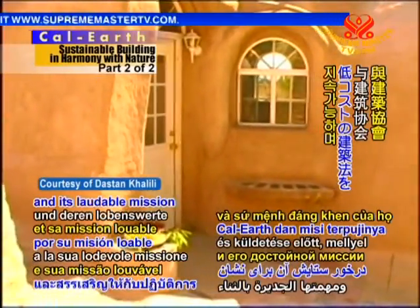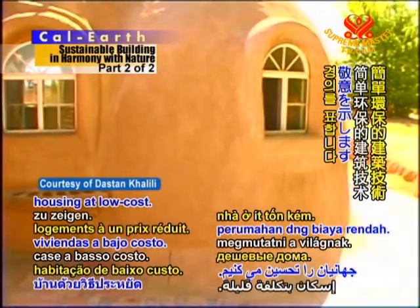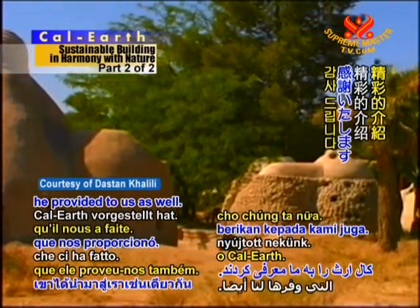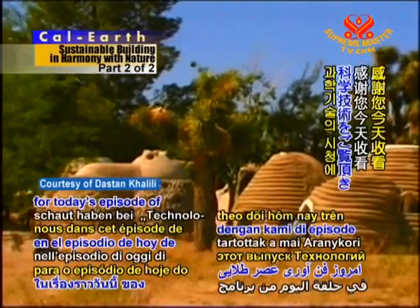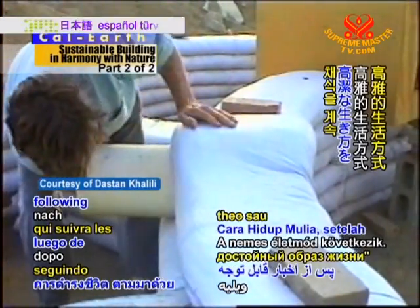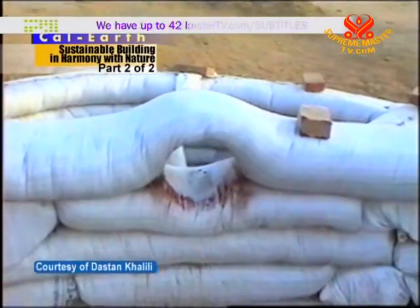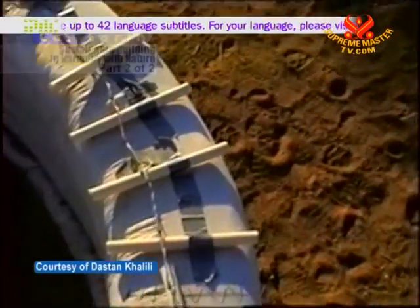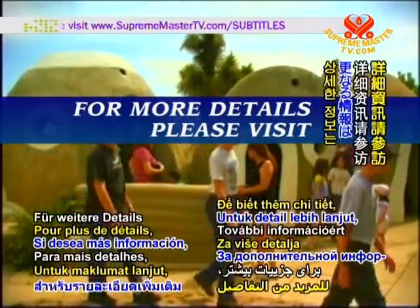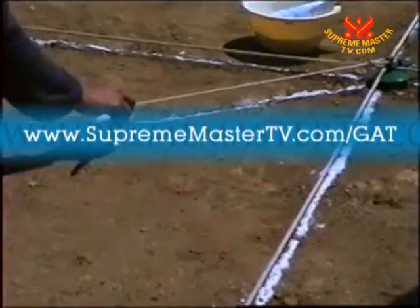We salute CalEarth and its laudable mission to show the world an easy, sustainable, and green way to build housing at low cost. We also appreciate Mr. Ian Lodge's time and the splendid introduction to CalEarth he provided to us. Thank you for joining us for today's episode of Golden Age Technology. Up next is Vegetarianism: The Noble Way of Living, following noteworthy news. May love and wisdom always be an integral part of your life. For more details, please visit www.suprememastertv.com/GAT.